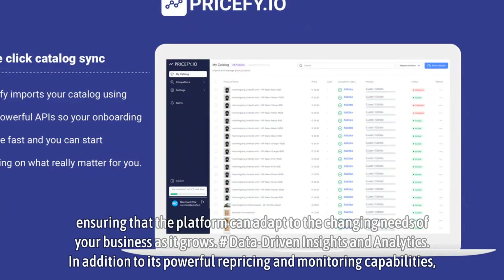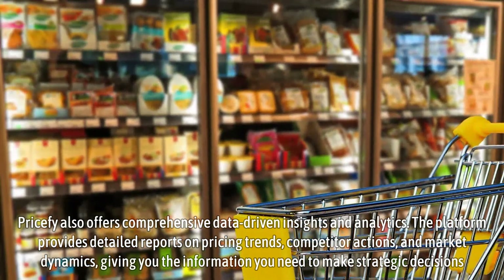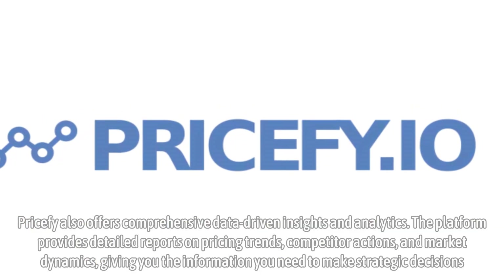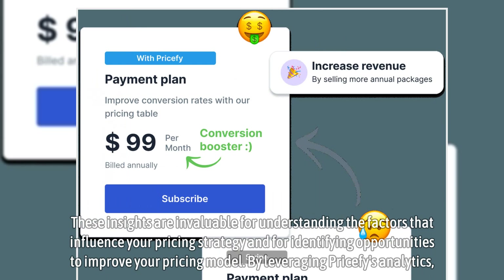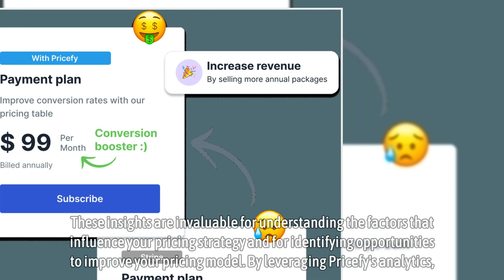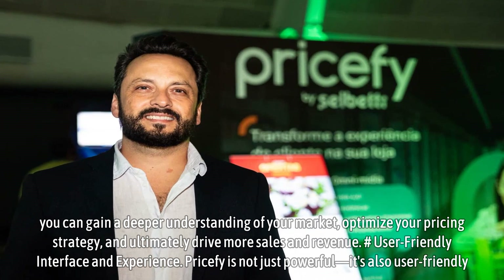In addition to its powerful repricing and monitoring capabilities, Pricify also offers comprehensive data-driven insights and analytics. The platform provides detailed reports on pricing trends, competitor actions, and market dynamics, giving you the information you need to make strategic decisions. These insights are invaluable for understanding the factors that influence your pricing strategy and for identifying opportunities to improve your pricing model. By leveraging Pricify's analytics, you can gain a deeper understanding of your market, optimize your pricing strategy, and ultimately drive more sales and revenue.